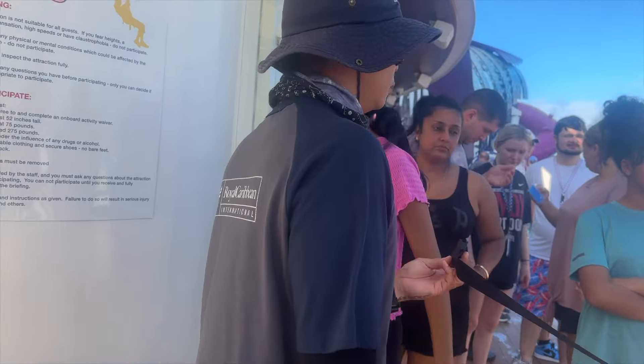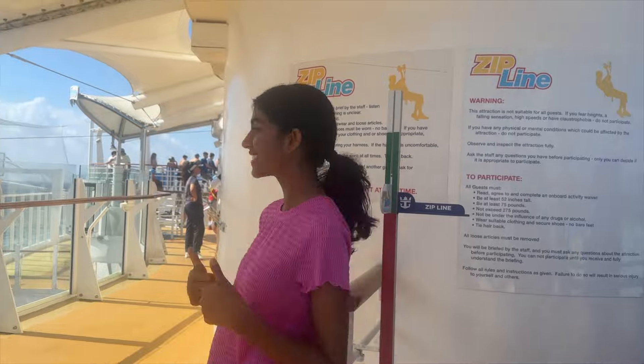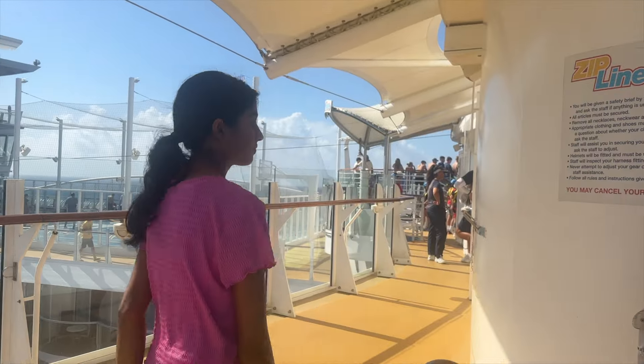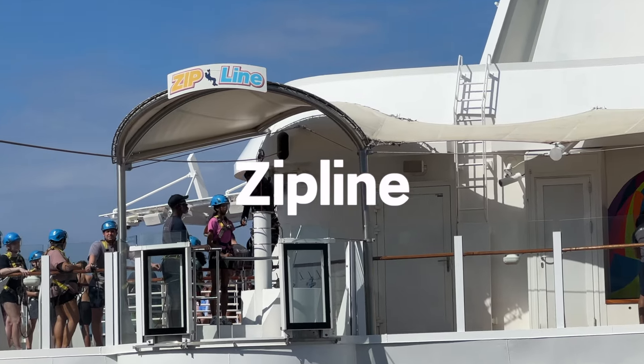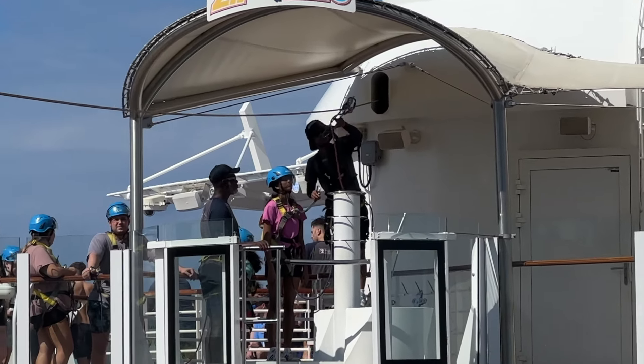Next we got all suited up for the zip line. Huge tip: if the line for activities like the Ultimate Abyss and zip line are too long, don't waste your time waiting — just come back later. There were plenty of times where there was no line at all for these activities.